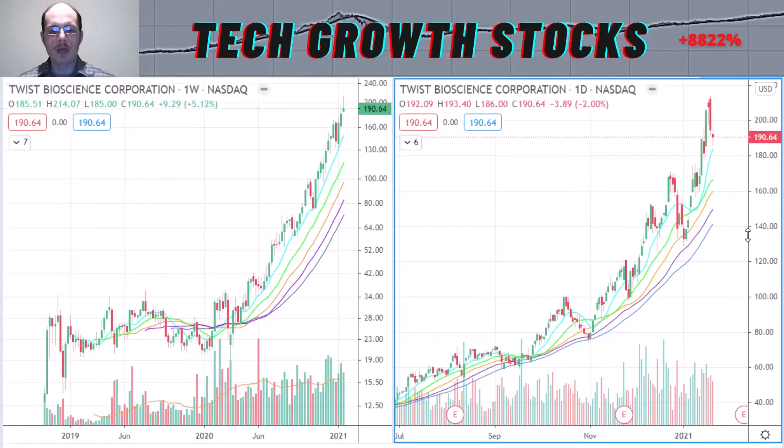When we look at the growth characteristics for Twist, the EPS growth is not the strongest at minus 35%, but the sales growth is very strong at 81%, and the relative strength rating is also very good at 98. Twist is in a hot sector — the biotech and medical diagnostic space — so I think Twist Bioscience is definitely a very strong biotech stock for 2021.